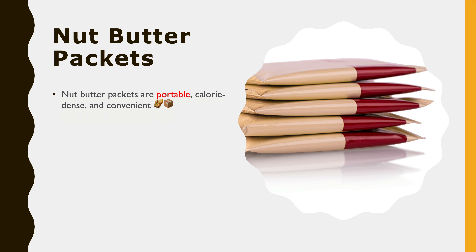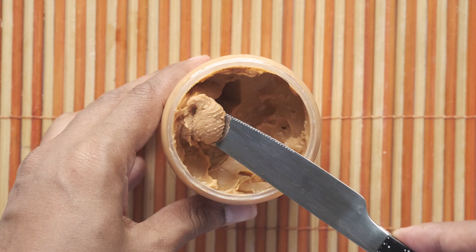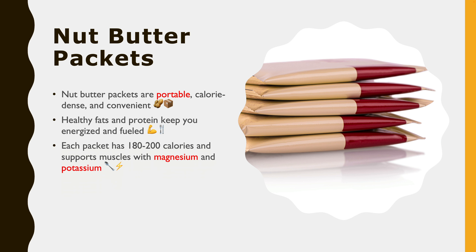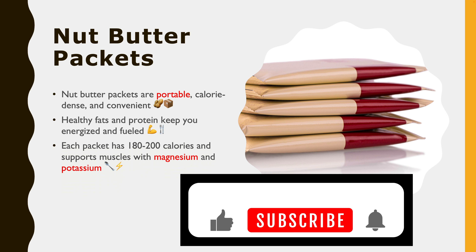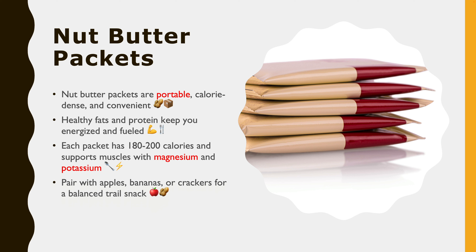The second one is nut butter packets. Nut butter packets, such as almond or peanut butter, are convenient, calorie-dense and easy to carry. They provide healthy fats and protein to keep you fueled and energized. Each packet typically contains around 180 to 200 calories, making it an efficient energy source. Nut butter is also rich in magnesium and potassium, helping with muscle function and cramp prevention. Pair nut butter with an apple, banana, or whole grain crackers for a balanced snack.